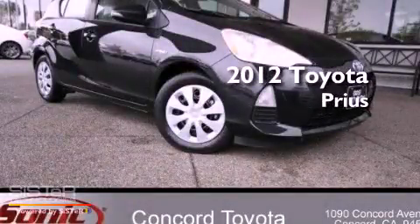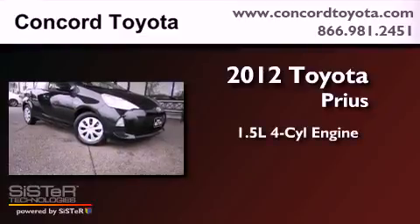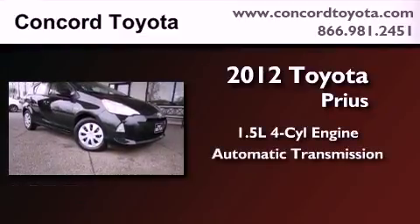This is a brand new 2012 Toyota Prius. It has a 1.5 liter 4 cylinder engine and an automatic transmission.